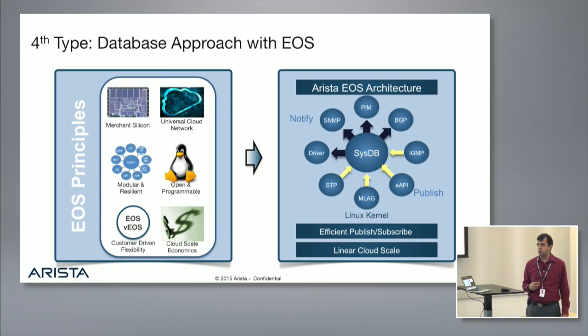The fourth type is a database approach — this is what we do at Arista in EOS, the Extensible Operating System. We have a kernel, an efficient publish-subscribe model with a database called SysDB — a system database that stores all state. We use this database to reflect and update every agent running in user space. There are more than 110 agents running on the switch, each for a different purpose. With the publish-subscribe model, we can scale to millions of updates per second and achieve great routing reconvergence.